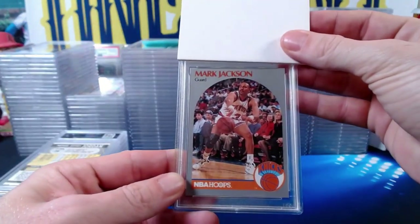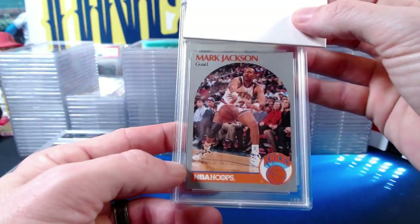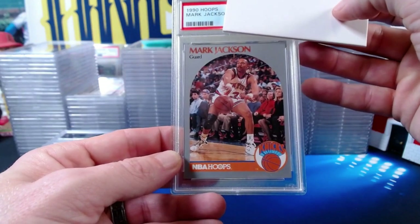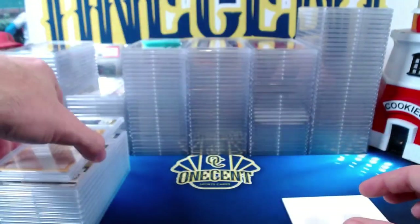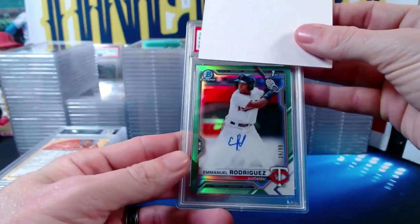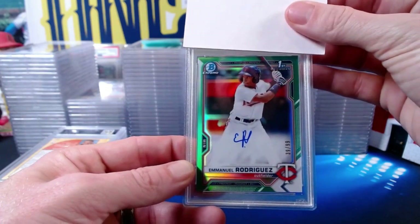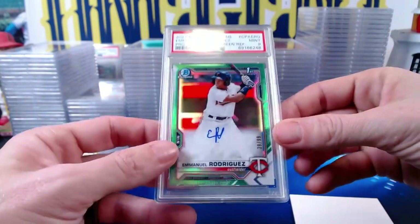Then we have the famous Menendez Brothers card — the 1990 Hoops Mark Jackson, with the Menendez Brothers visible in the background courtside at a Knicks game. Mark Jackson is the subject; it comes in at a Near Mint 7. Moving to newer stuff: the 2021 Bowman Chrome Emmanuel Rodriguez green refractor numbered 39 out of 99 comes in at a Mint 9.